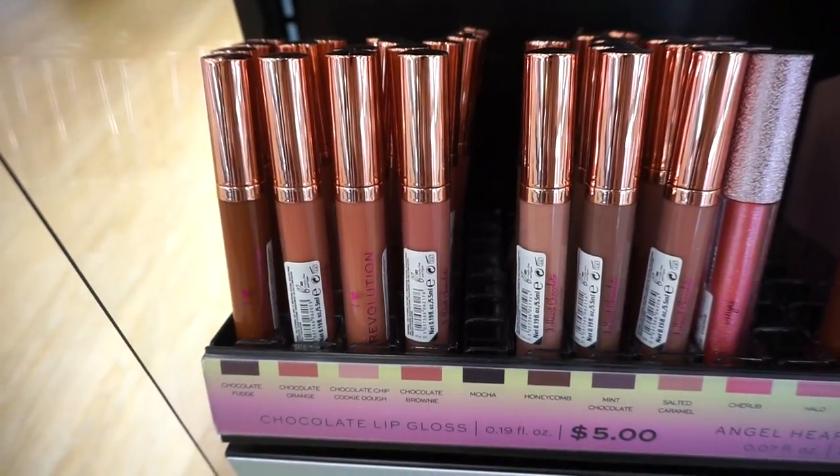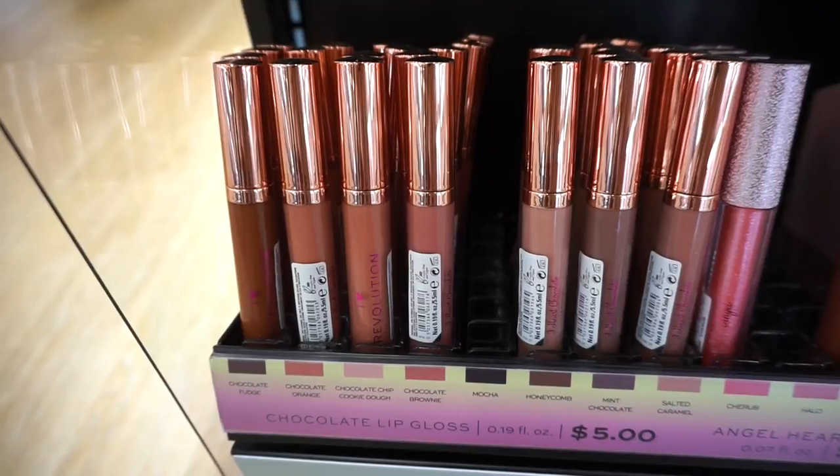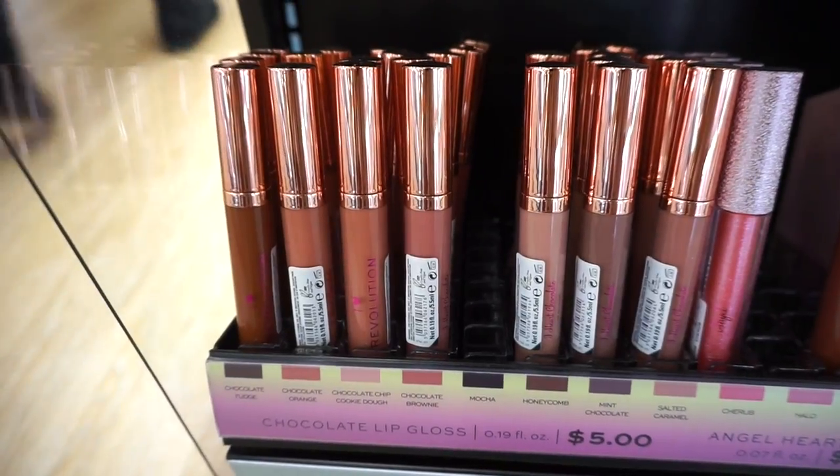The lids are in this beautiful rose gold color. I really like the shades — I feel like they're going to be perfect for a day-to-day basis. So beautiful. I want all of that.